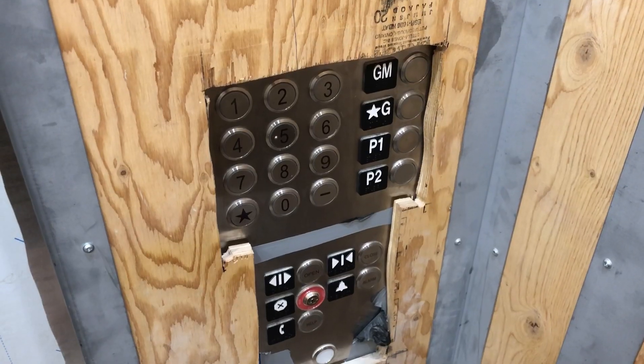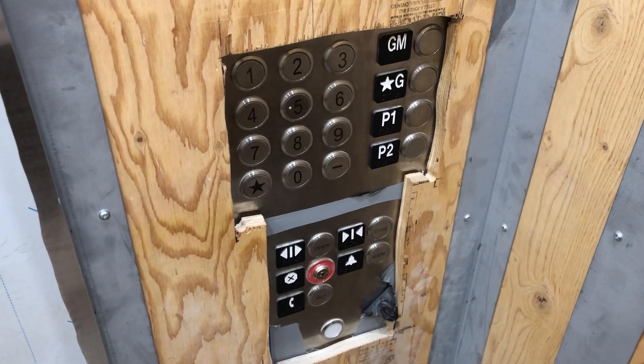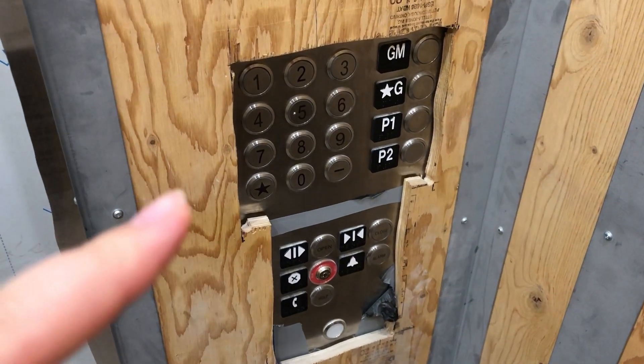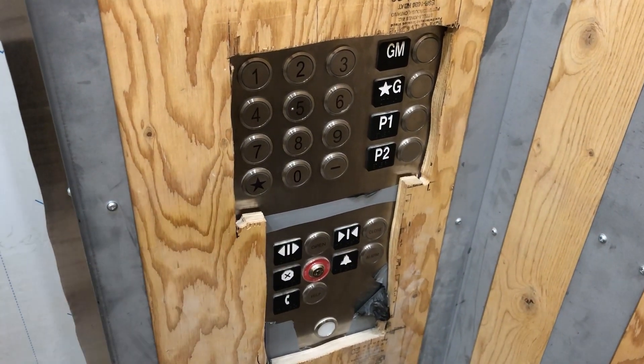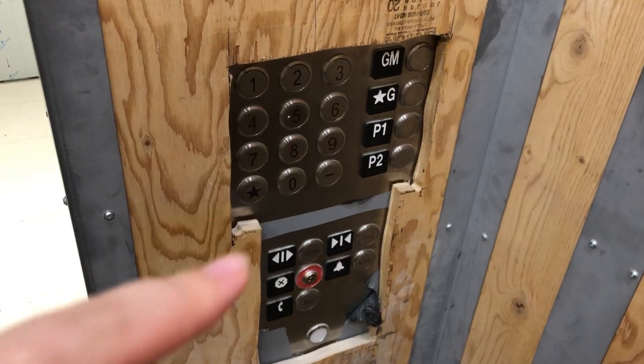I'm in the elevator right now, and this particular building is a little bit unusual — the elevator buttons are numbers instead of actual floors, so if you're going to floor 20 you have to type in 2 and 0 to get there.